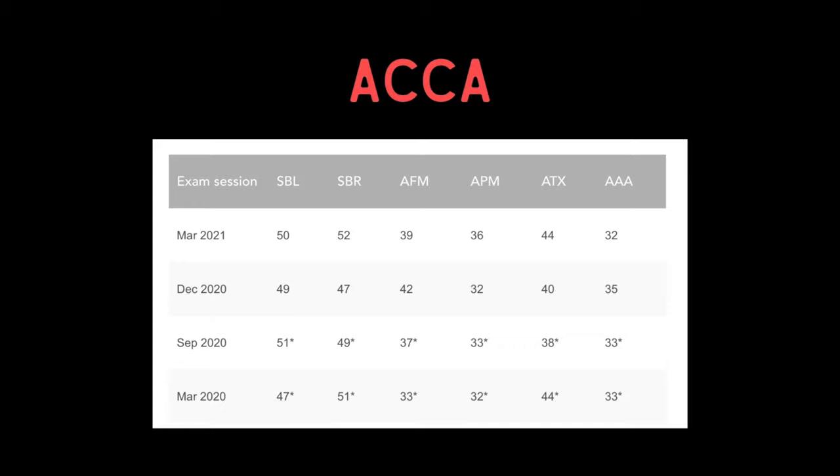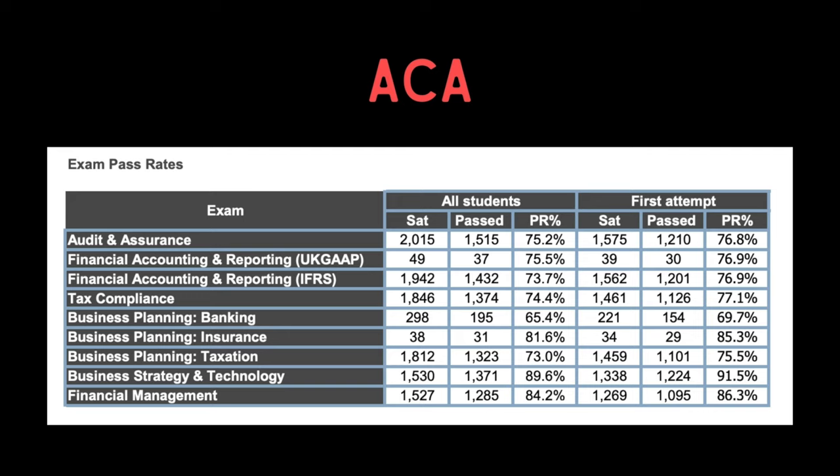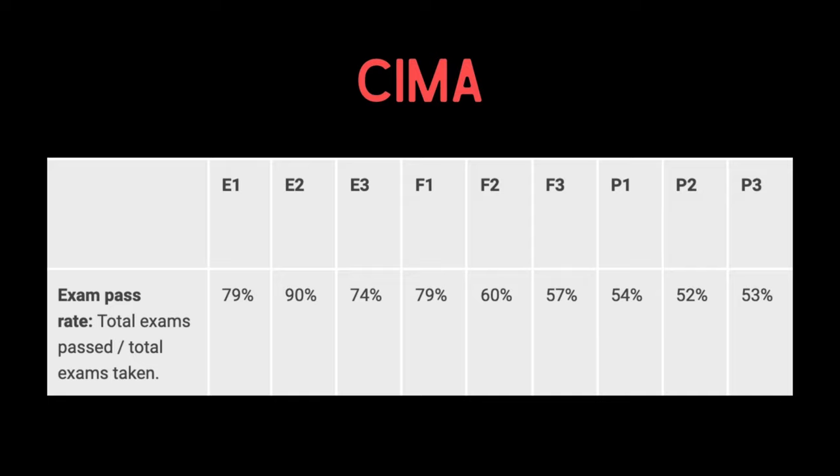So we've now run through the syllabus — that was quite meaty. We're now going to go on to the pass rates. Looking at the pass rates, you can see that ACCA pass rates are extremely low. Look at those ACCA pass rates. ACA pass rates are extremely high, and CIMA sits slap bang in the middle. The pass rates are extremely useful for anyone studying, and to be perfectly honest, if it were me, those ACCA pass rates would be putting me off. If you were to judge qualifications by pass rates, you would go with the ACA exams.